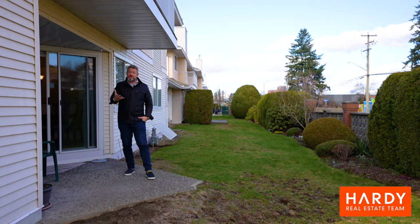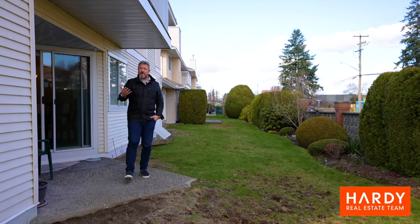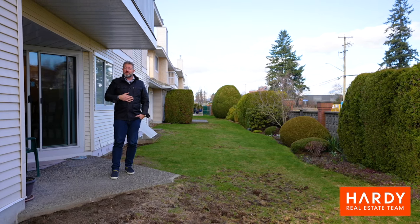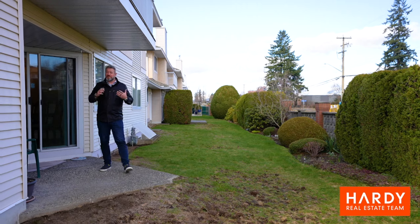If you'd like to take a tour of this property, we'd love to connect with you — info at hardeating.ca. Or if you're just curious about the value of your property, reach out to us anytime and we'll look forward to connecting with you soon.